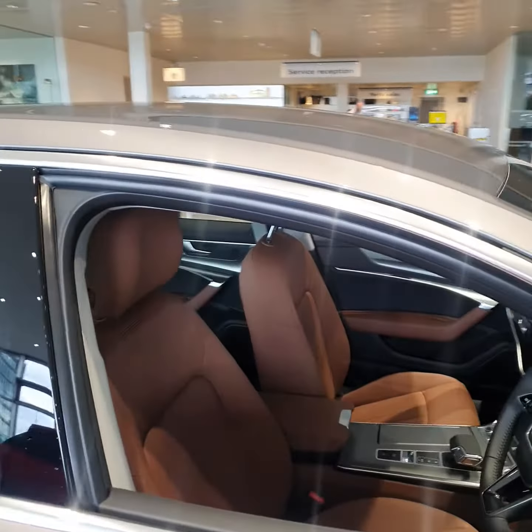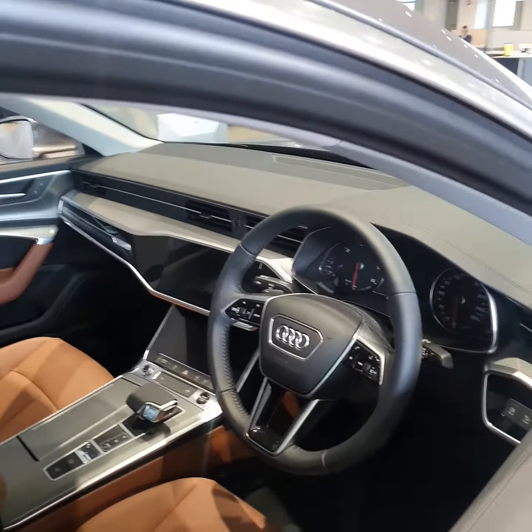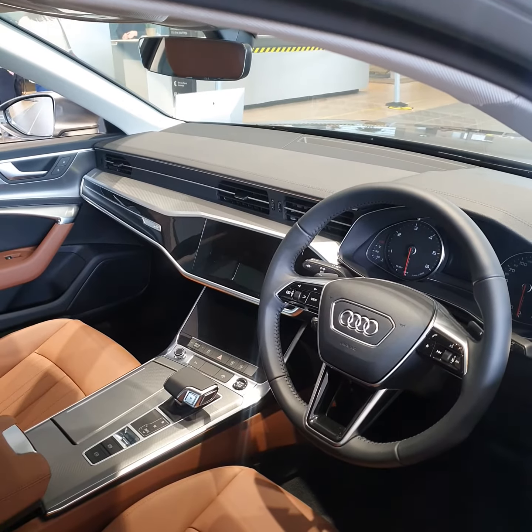The car also comes with the stunning Nougat brown interior. Furthermore, this vehicle comes with a four-spoke leather multi-function steering wheel, auto lights and auto wipers. The car has a 7-speed transmission.